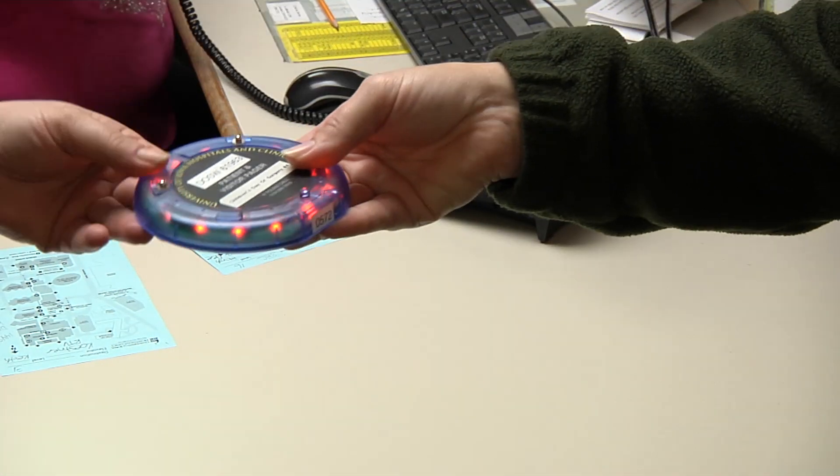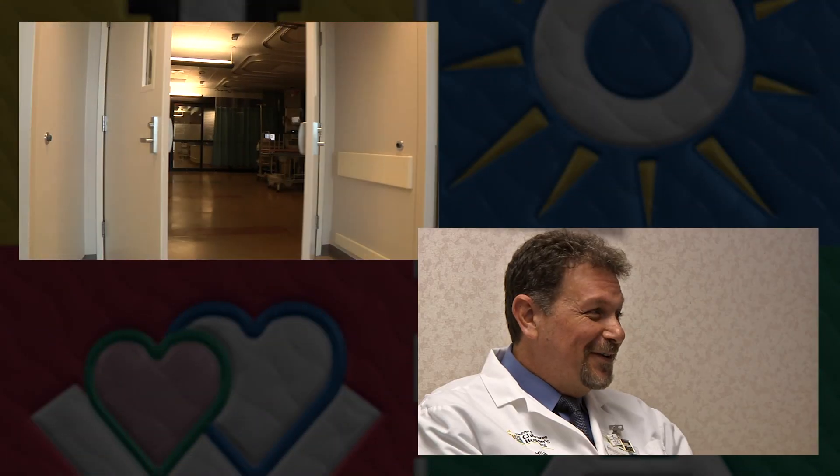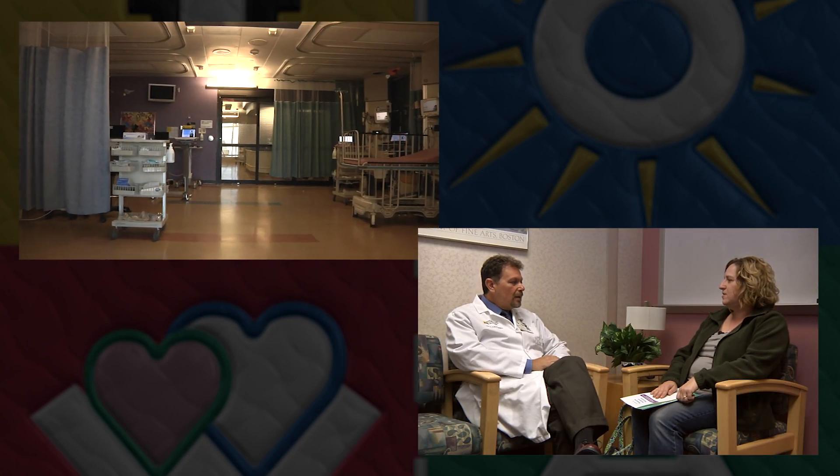When the surgery is over, the pager will buzz or their cell phone will ring, telling your parents to go back to the day of surgery lounge. When they get there, they will be told where to go to meet with your doctor. While you are waking up in the recovery room, the doctor will tell your parents how your surgery went, answer their questions, and discuss your care.